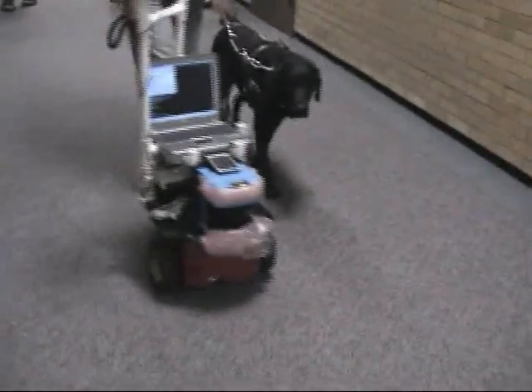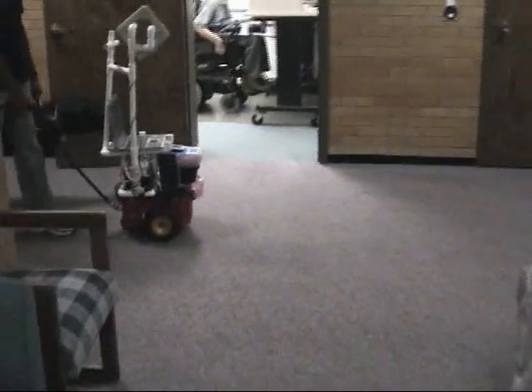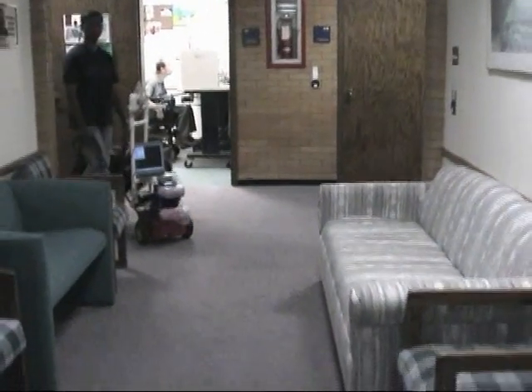This video features Sachin Pravetron, a blind assistive technology specialist at the Utah State University Center for Persons with Disabilities, using a robot to navigate an indoor route in a navigation experiment.